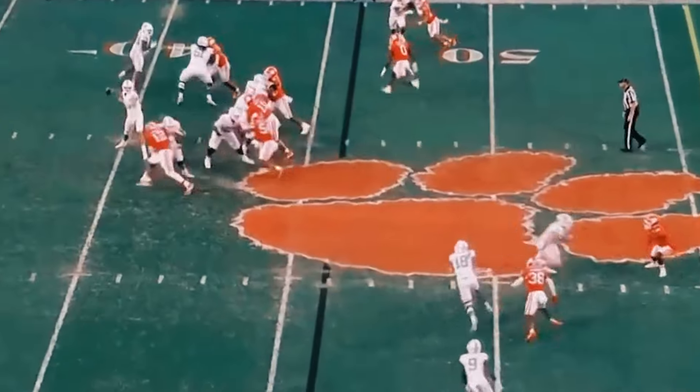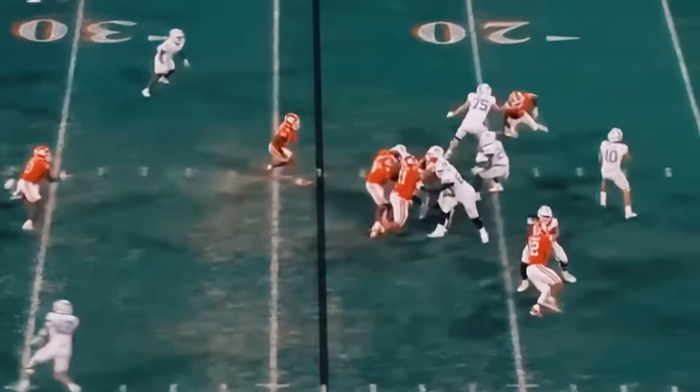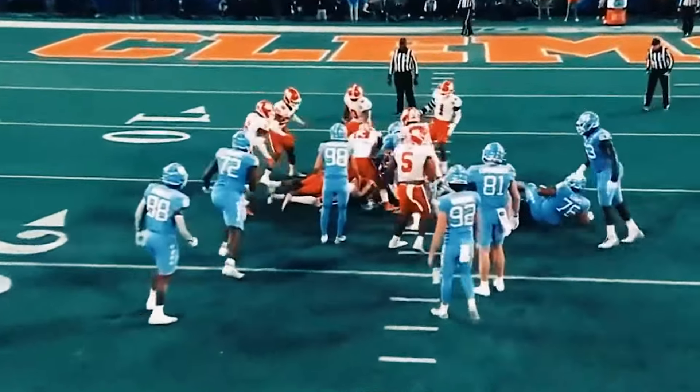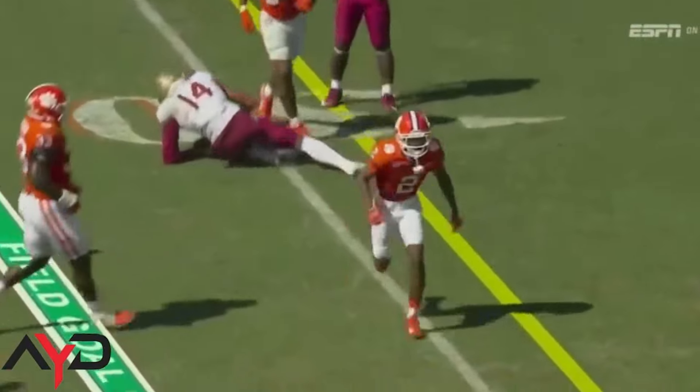He's a solid zone defender with vision to see the quarterback and balance routes. Quick to plant and drive with the ball in the air. He can be a little inconsistent with his footwork, with some extra rounded-off steps at times. Not the most physical tackler — he has some misses and will give up yards after contact. Occasionally he'll jump a route prematurely, putting him out of position, but he's got solid tools and will be a good prospect to develop in the NFL.